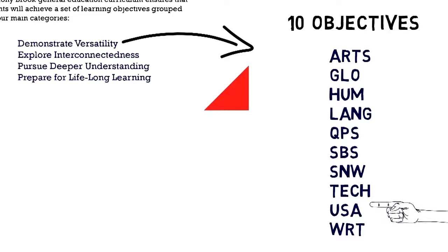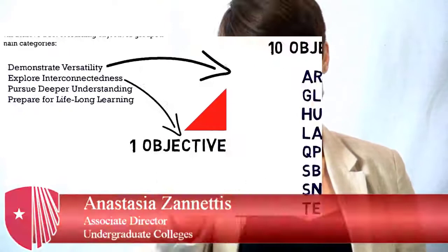Explore Interconnectedness has only one objective: understand relationships between technology and the arts, humanities, or social sciences.